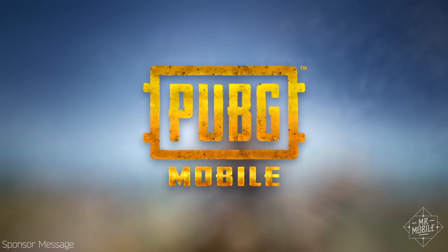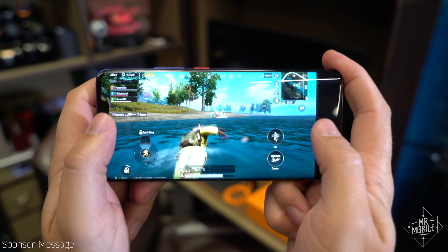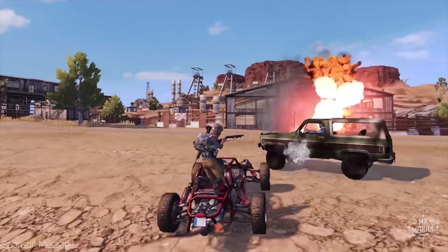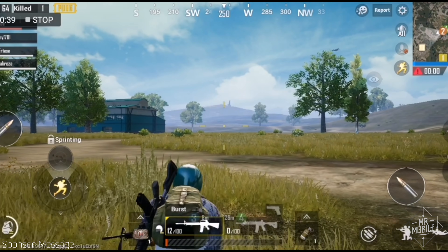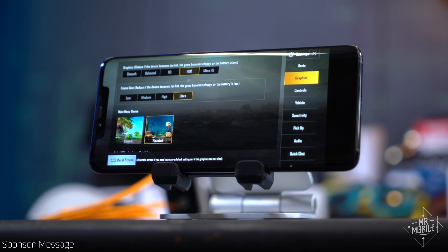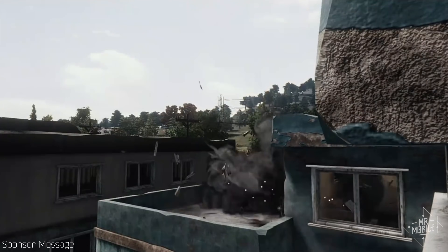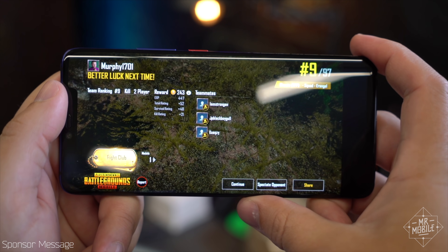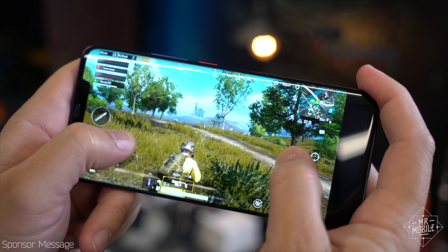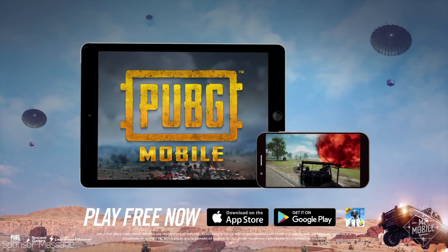This video is sponsored by PUBG Mobile, the official mobile version of PlayerUnknown's Battlegrounds. It's a free-to-play battle royale game where you parachute onto a remote island, scavenge weapons, vehicles, and supplies, and try to beat 99 other players. The battlefield is graphically rich and full of tactical nooks and crannies — and in case that's not intense enough, it shrinks as you play. Even as a guy who doesn't play a lot of these games, I was surprised at how easy the customizable controls made it to pick up. Thanks to the Unreal Engine and true 3D audio, it looks and sounds incredible. Quick matches in arcade mode only take eight minutes. Join over 100 million people already playing PUBG Mobile on Android and iOS — hit the download link in the description below.